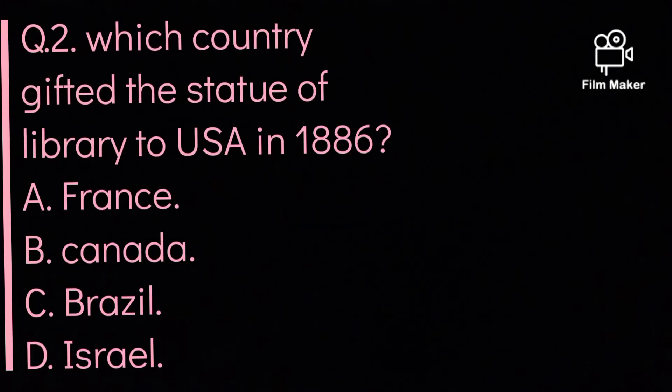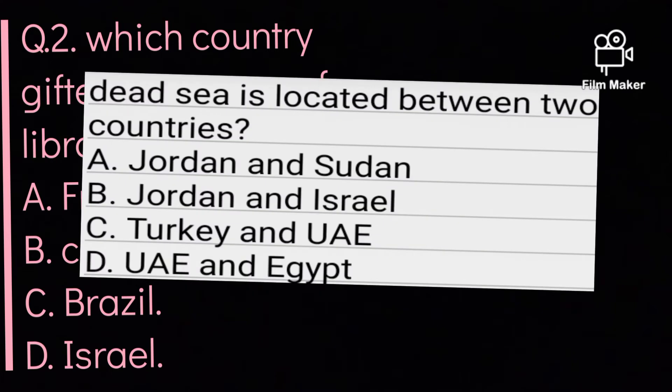Question number two: Which country gifted the Statue of Liberty to the USA in 1886? Option A: France. Option B: Canada. Option C: Brazil. Option D: Israel. Option A is the correct answer. France gifted the Statue of Liberty to the USA in 1886.